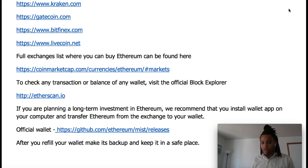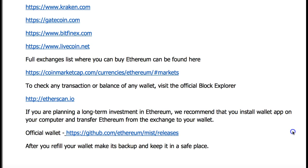If you're planning on doing a long-term investment with Ethereum, we recommend that you install a wallet app on your computer. The only way you can lose this is if you lose the computer. You want to make sure that you are in control of your money and your money is protected. So to wrap this up, I'm going to show you how to set up that wallet.